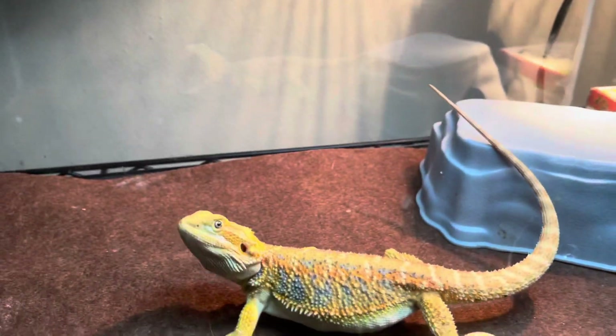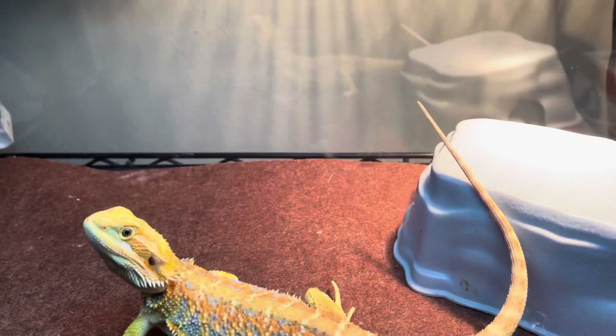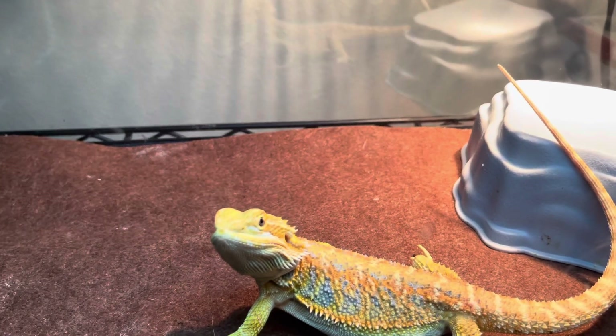I think one is good — I don't want to give her two right now. I gave her one. I got like eight for about seven bucks at my local pet store.